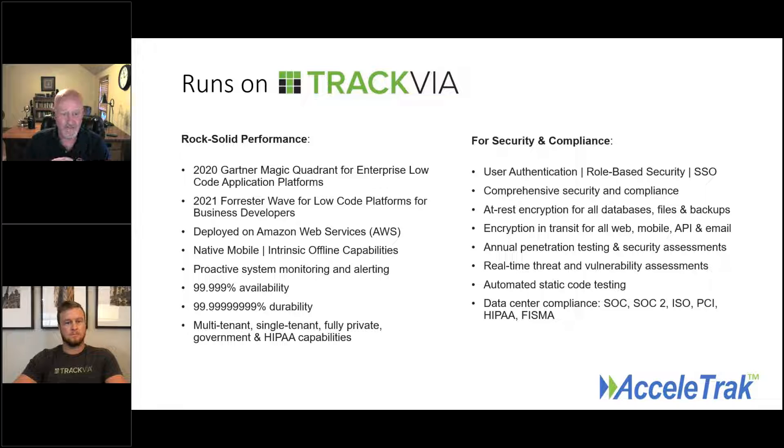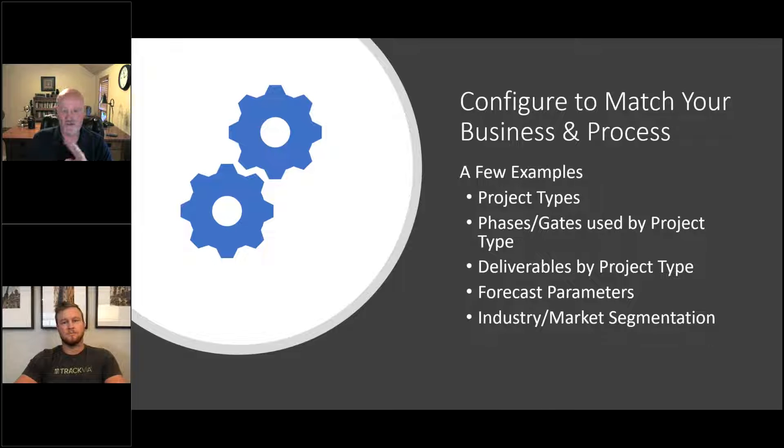That means we can let TrackVIA handle the infrastructure while we focus on building tools that help product teams generate more profitable growth out of their new product pipelines. It's basically we get to do what we do best, and TrackVIA does what they do best. A particular shout-out to the customer support team at TrackVIA who have been fantastic to work with. When someone asks if we can customize, we try to answer yes — we do that with backend configurations that each client can set as they need.